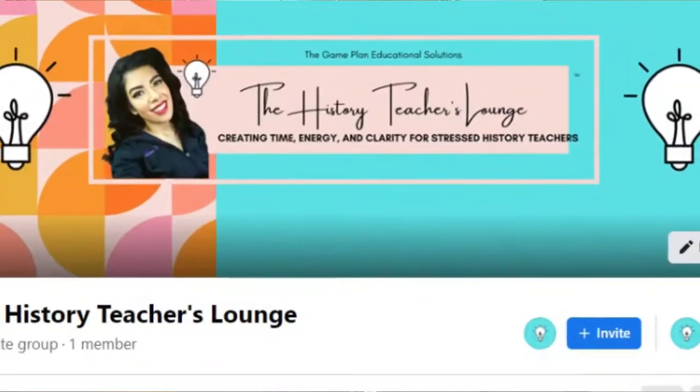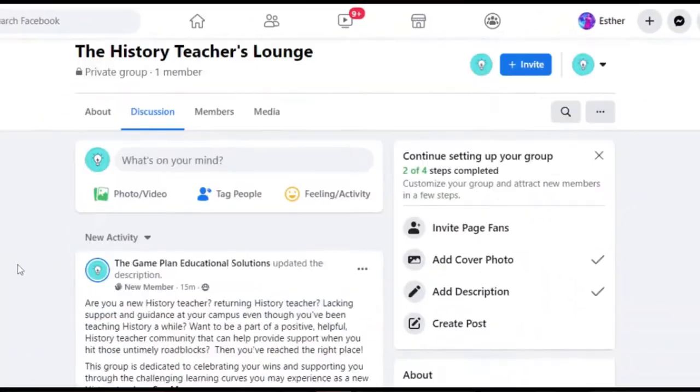If you are a new history teacher that could benefit from the insight and support of a helpful and nurturing teacher community, I invite you to click the link below and join my free Facebook group, The History Teachers Lounge.